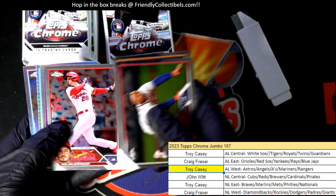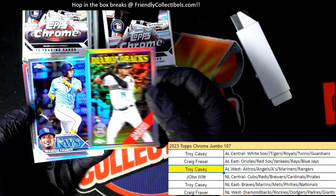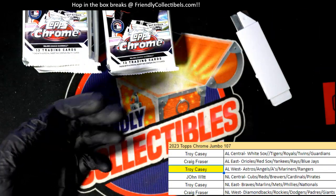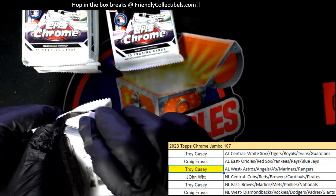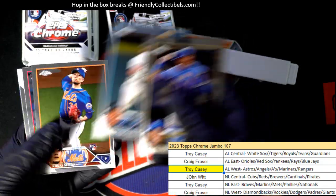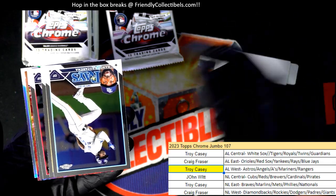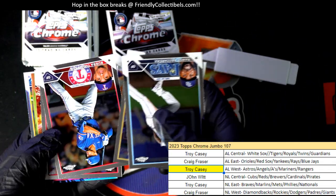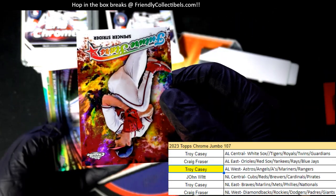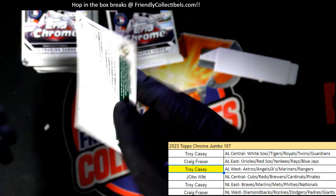Nice ones right there. Congrats — Shane McClanahan refractor. Now he's all banged up, he's out for the year probably — I think he is out for the year with Tommy John surgery. Shane McClanahan. What else is coming out of here? Spencer Strider future stars, Titans.